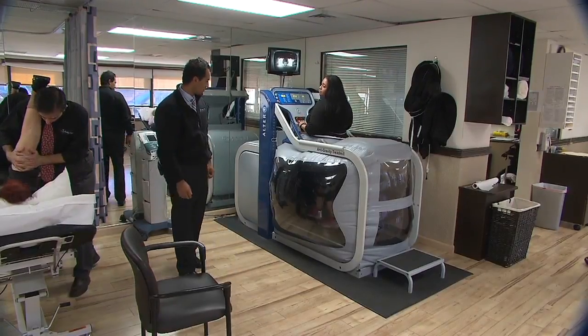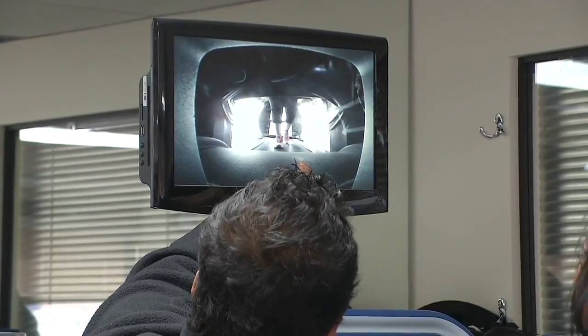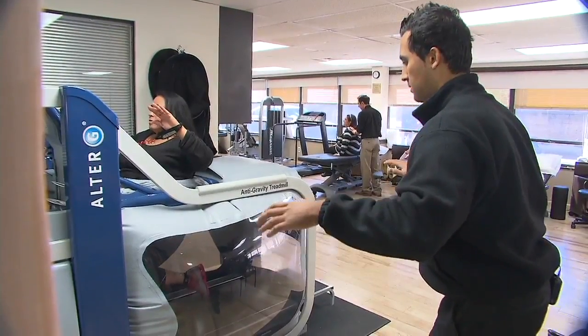Dr. Vinod Someretti says this so-called anti-gravity treadmill was designed by NASA for astronauts recovering from space travel. Today it's helping rehabilitate surgical patients, seniors, and athletes.